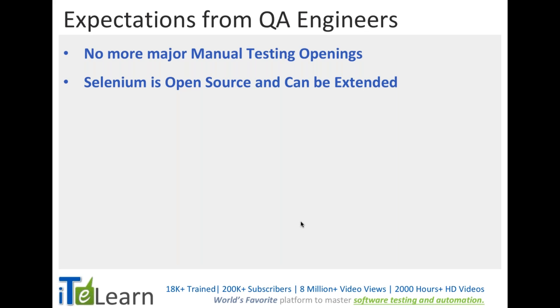Selenium is definitely an open source tool and it is extendable. Over a period of time, a lot of developers came together and developed this tool, which is majorly used for web application functional testing. There are libraries that can be used for mobile testing, and with a couple of libraries it can be used for a few mobile applications as well.